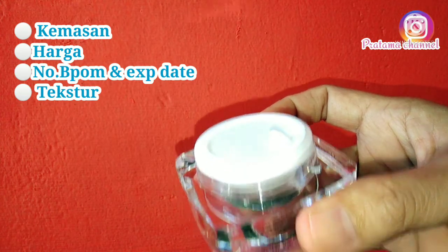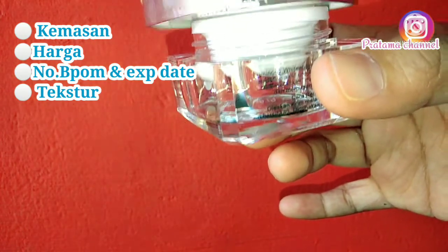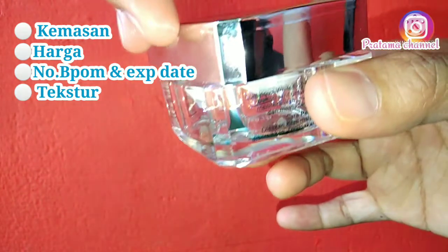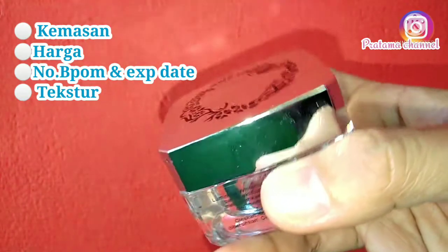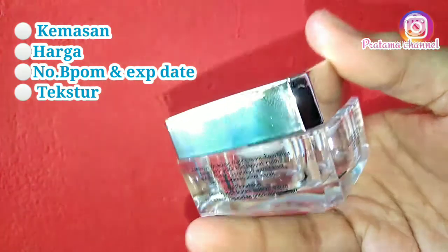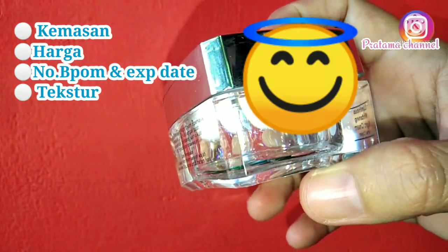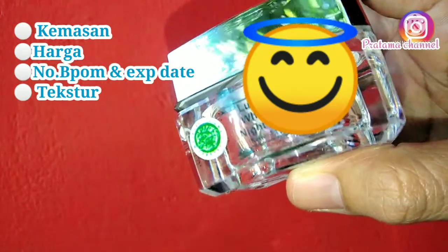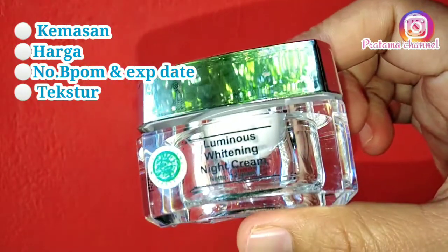Sekian review dari saya, semoga bermanfaat buat kalian semua. Untuk kalian yang mau beli produk MS Glow, kalian wajib hati-hati. Kalau kalian mau beli di toko online, pastikan toko itu adalah reseller resmi dari MS Glow, atau toko yang sudah memiliki rating tinggi. Kalian wajib hati-hati dalam membeli karena sayang banget kalau kalian dapat yang palsu — kasian wajah kalian.